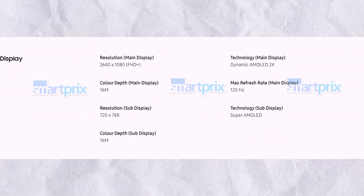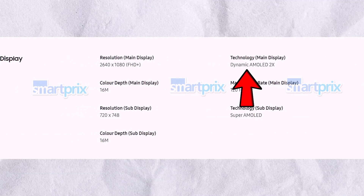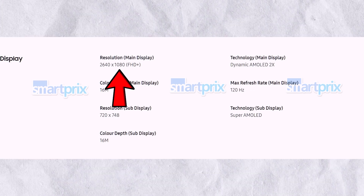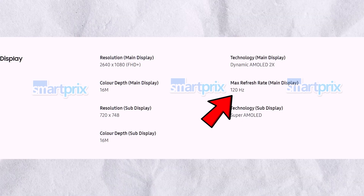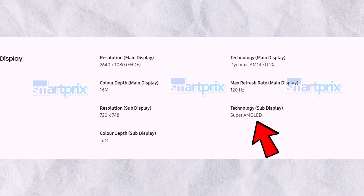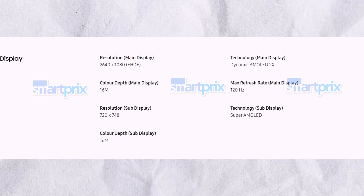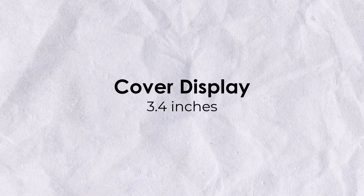The leaked official spec sheet reveals that the main display of the Galaxy Z Flip 6 will be a Dynamic AMOLED 2X with a Full HD+ resolution of 2,640x1,080 pixels and a 120Hz refresh rate. The cover display will be a Super AMOLED with a resolution of 720x748 pixels. The main display will be 6.7 inches and the cover display will be 3.4 inches.